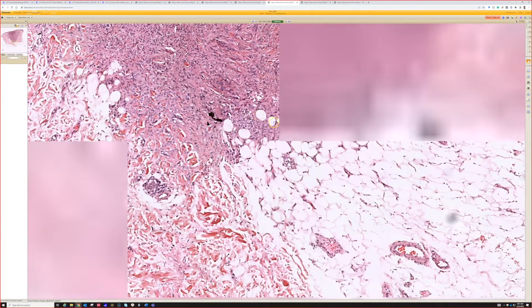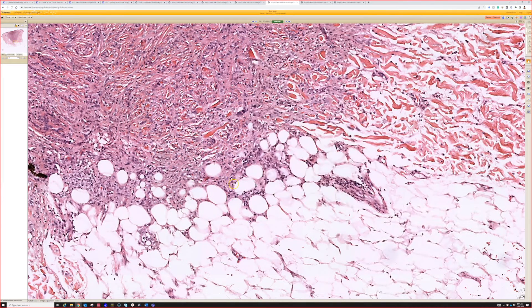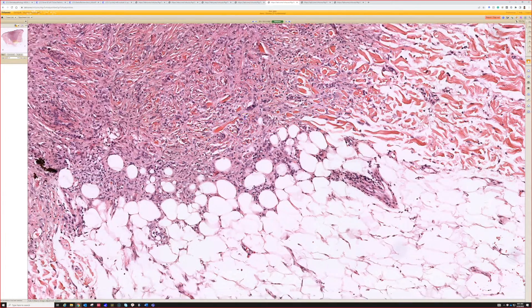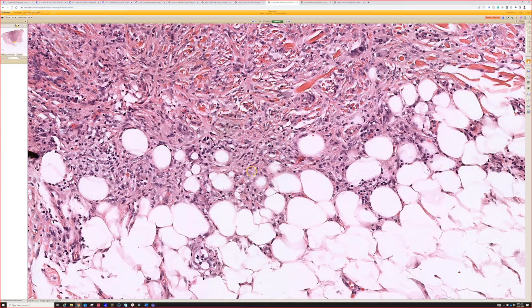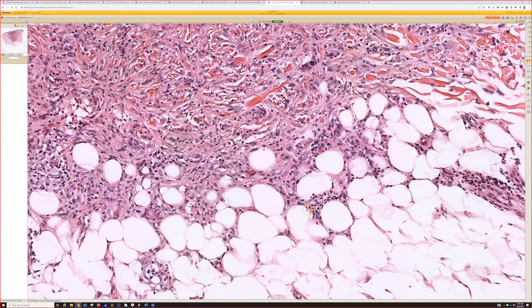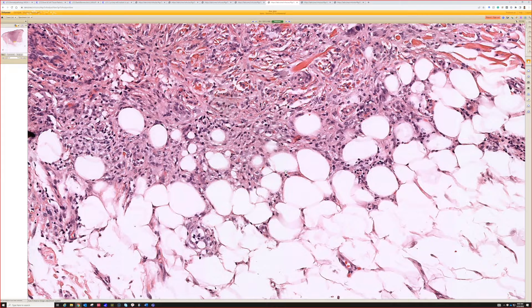Let's look at the fat real quick. The trickling into the fat — one thing that's a little different: when DFSP invades fat, it's very clean. It gets into the fat and just kind of traps and surrounds it totally by tumor cells. But when dermatofibromas trickle into fat, they usually have some foamy histiocytes and lymphocytes and a little fat necrosis mingled in. See how these fat cells are kind of dying and turning into little lipid droplets. That's the kind of reactive changes you get in fat when involved by a dermatofibroma — and in DFSP you usually don't. It's much more crisp and clean.